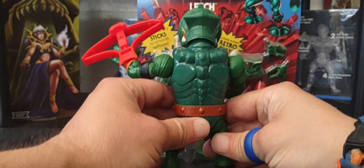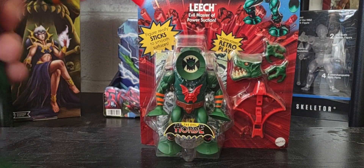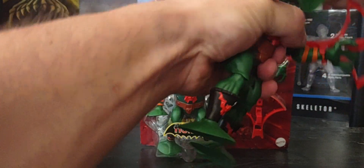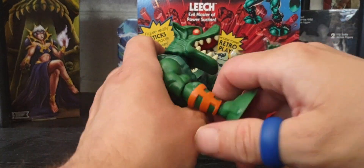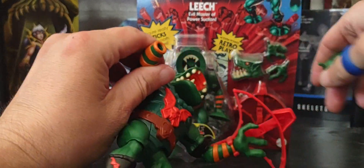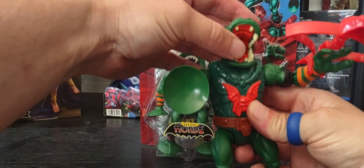Here's a look at him front to back, side to side. The head pops right off so you can choose your own adventure and mix and match. I prefer the secondary head, and I also gave him one of his secondary hands instead of a suction cup — but you can swap the hand very easily. This is how I prefer my Leech in my collection.